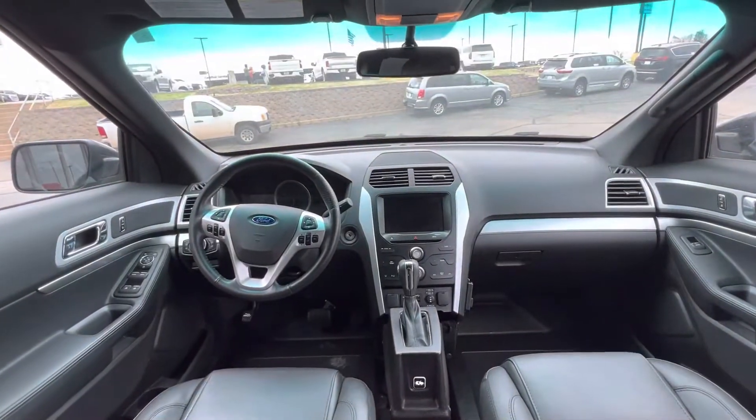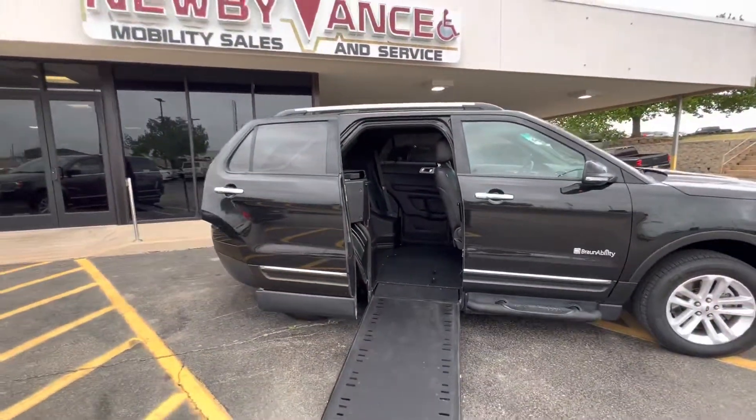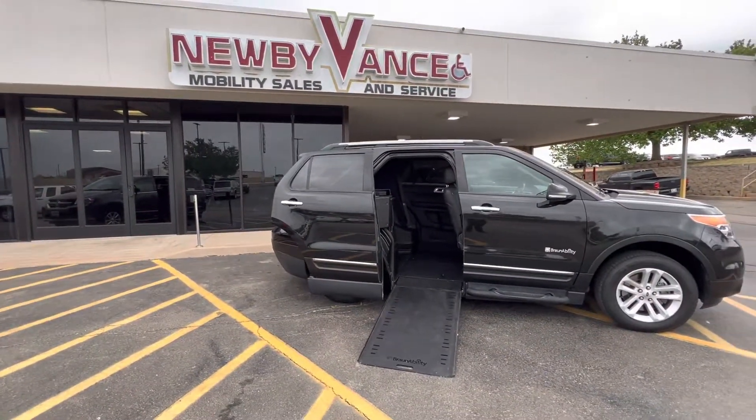Give us a call about this vehicle or any other one of our vehicles at 405-282-2113. Once again, Jason Williamson with Newby Vance Mobility and Guthrie. Thank you.